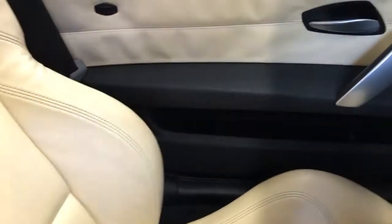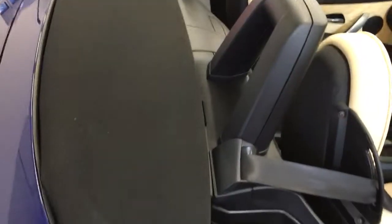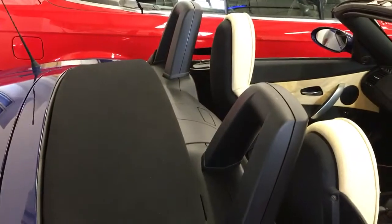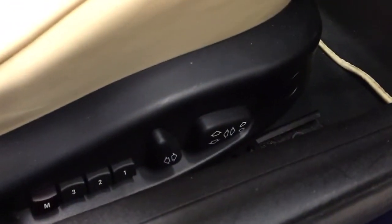Good storage space there as well. The hood is in beautiful condition and the motor works perfectly. This car also has full electric seats as well as driver memory.